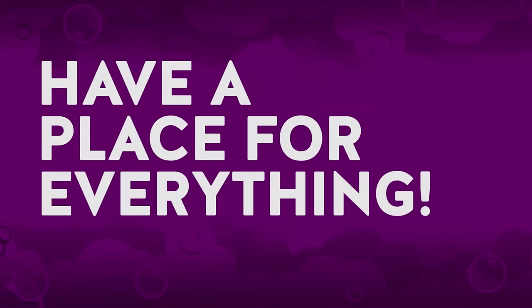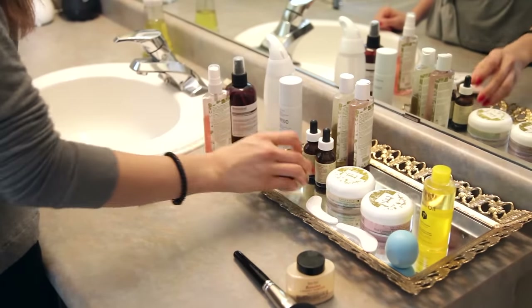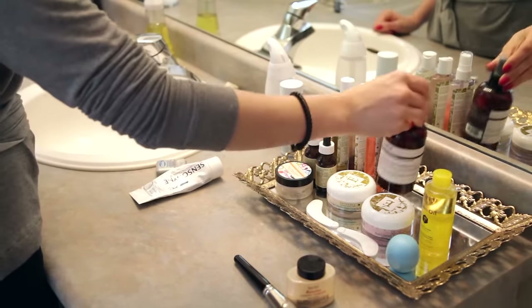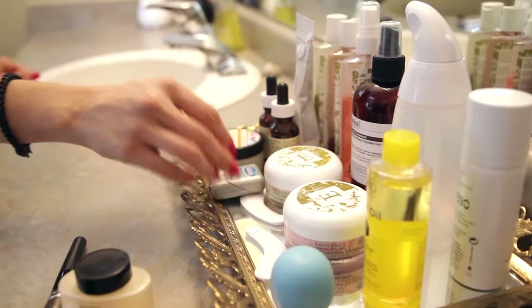If your counter in your bathroom is kind of exploding with stuff, you're probably dealing with counter sprawl — which is very easy to counter, by a simple maxim of cleaning: have a place for each item. An easy way to do this is to have a tray or a bin. I picked up an antique one which looks a bit classier, and it makes putting items back much easier. I wash my face, put the face wash back on the tray — toothpaste, floss, whatever — it all goes back on that tray and it has kept my counter so much more clean and organized.